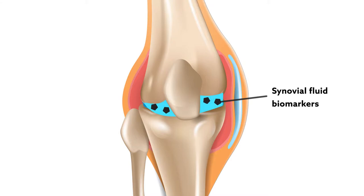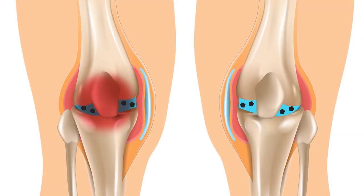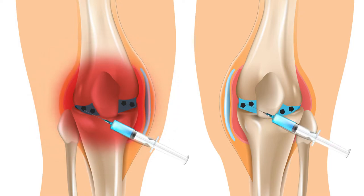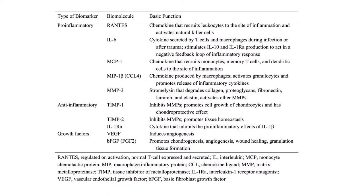The team evaluated 41 patients undergoing arthroscopic surgery to treat a symptomatic unilateral meniscal injury. Synovial fluid samples were collected at the time of surgery from both the operative and contralateral knee. The concentrations of 10 synovial fluid biomarkers were then compared between knees, including pro- and anti-inflammatory molecules, along with growth factors.